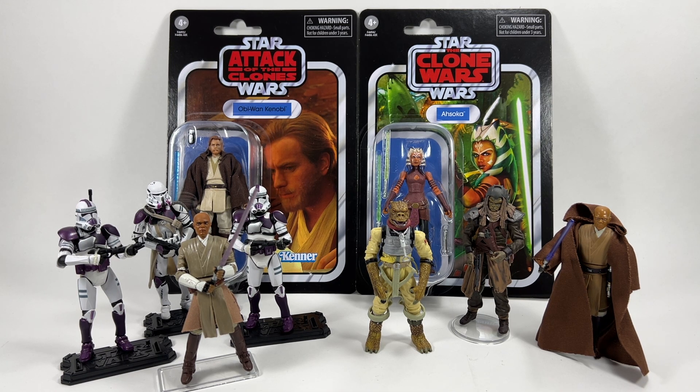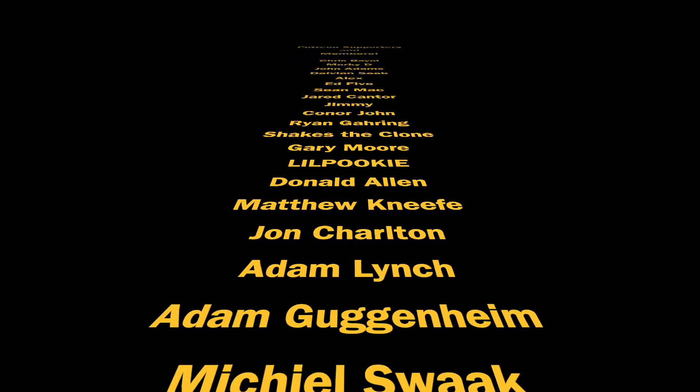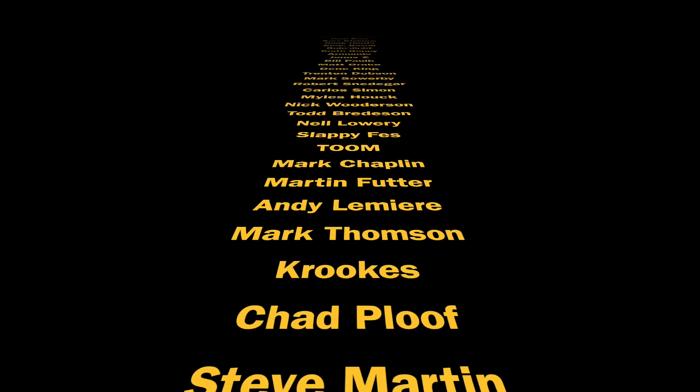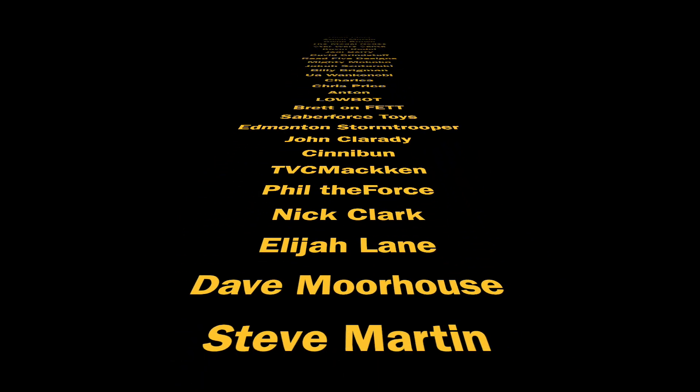Alright guys, thank you so much for watching — this was episode 121 of Ask Boss Bounty. This series has been going strong and I love doing it and answering your questions. If you have a question for next week's episode, leave it in the comment section below. Drop a like if you enjoyed it, subscribe if you're new, and thank you to my Patreon supporters and channel members — your support is incredible. We'll see you on the next one.